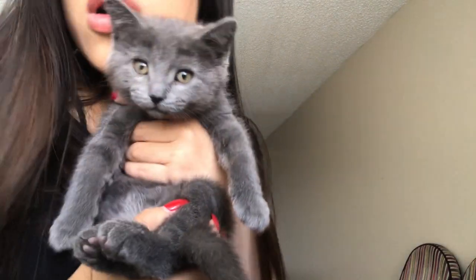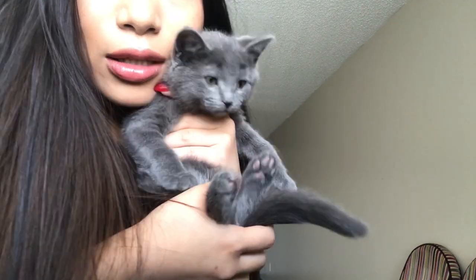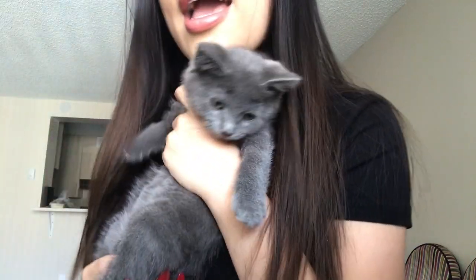This is Cosmo. He's my new baby. Say hi, Cosmo. Say hello. Bye, I love you.